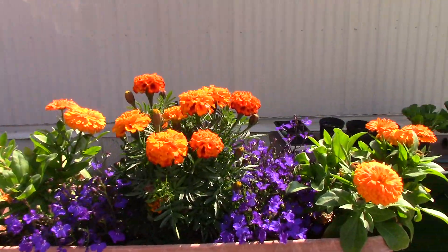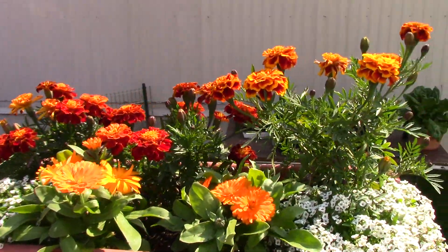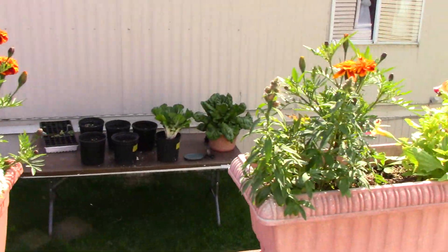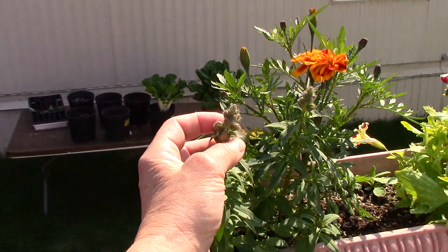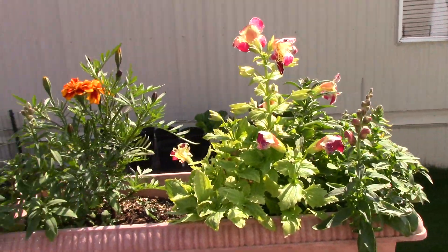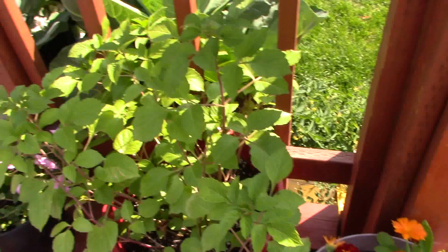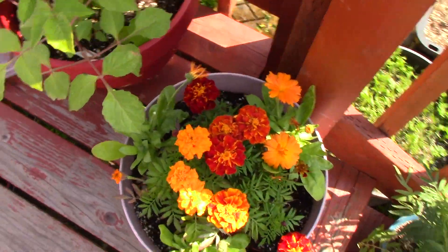Flowers are doing wonderful. It always takes time for them to get going, but even the snapdragons are getting some flowers on them finally. My dahlias aren't getting anything yet. These are doing just fine.